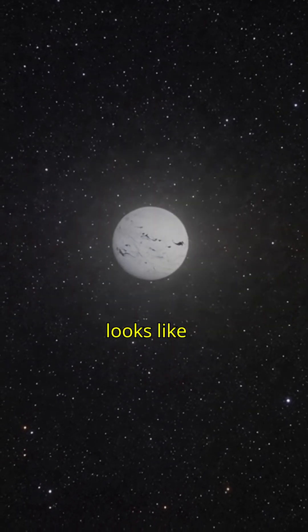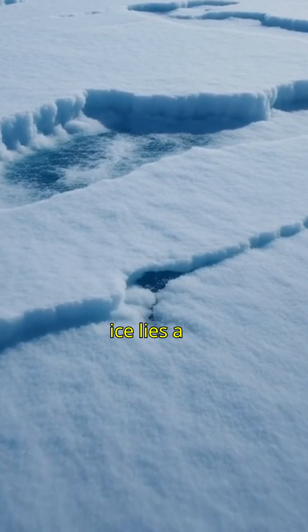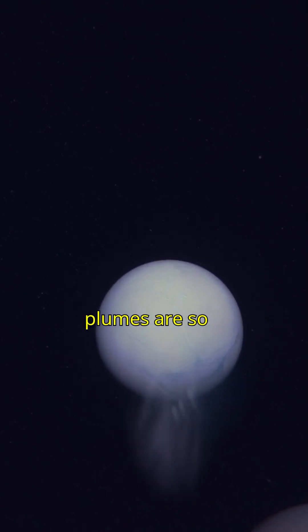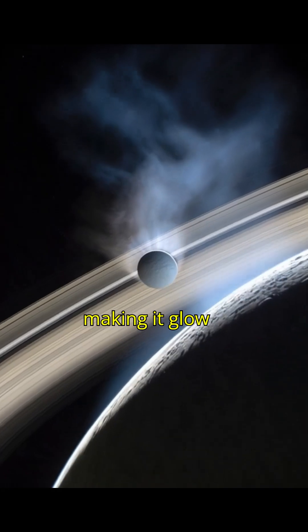From a distance, it looks like nothing more than a frozen snowball. But beneath the ice lies a massive global ocean, locked away for millions of years. Even more shocking, Enceladus blasts powerful geysers of water and ice straight into space. These plumes are so strong, they actually feed Saturn's faint ring, making it glow with frozen particles.